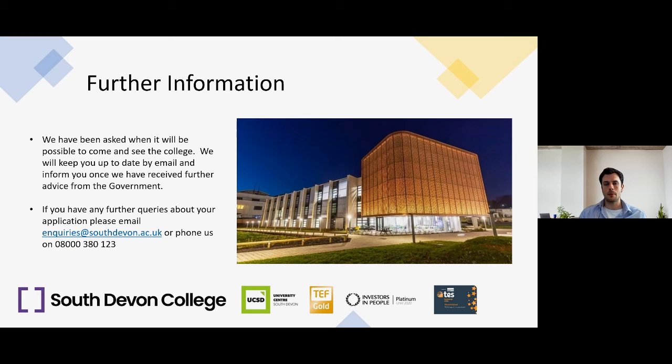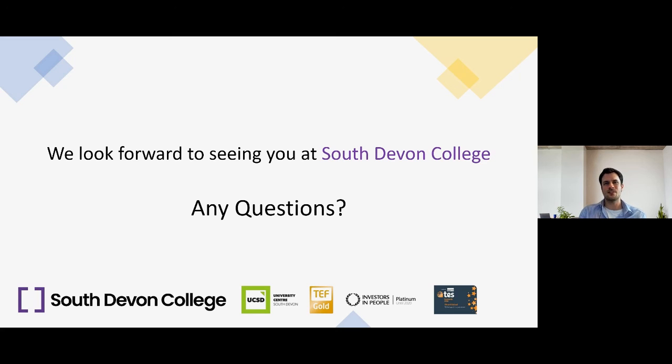We've also been asked when it will be possible to come and see the college. We'll keep you updated by email once we've received further advice from the government. If you have any further enquiries about South Devon College or your application, please email enquiries@southdevon.ac.uk or phone 08000 380 123. We look forward to seeing you at South Devon College.